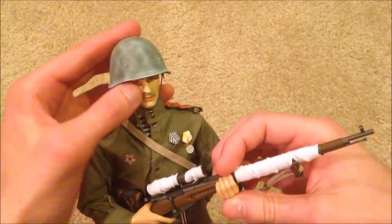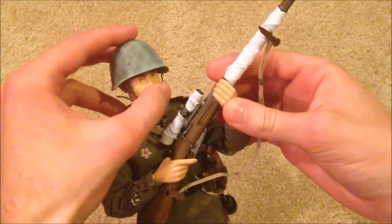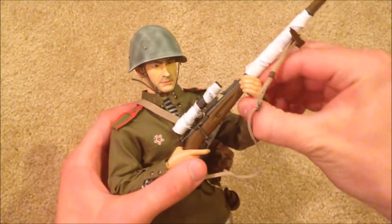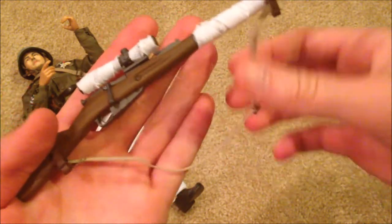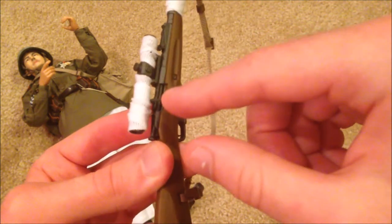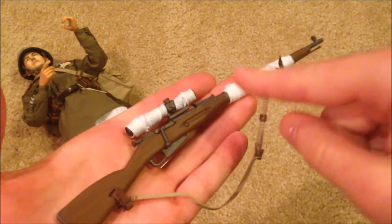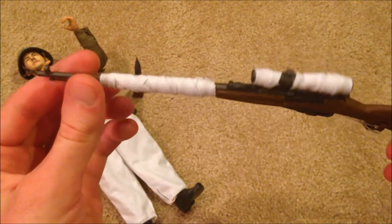Let's go ahead and look at his sniper rifle in more detail — he holds it really well. Up close, there's a nice strap on there and you can pull it back, though it is pretty delicate so I try not to do that too often. The main attraction with the sniper rifle is the snow wrappings.